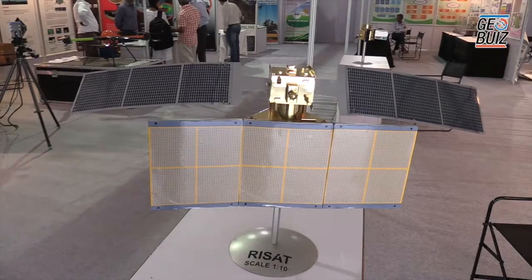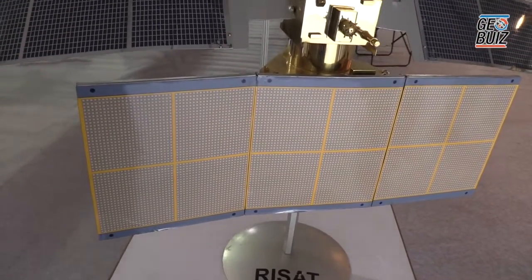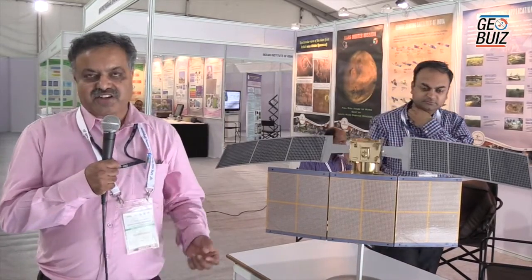Unlike many of our IRS series of spacecraft, which carry optical payloads, this contains a synthetic aperture radar as its payload. So it doesn't rely on reflected sunlight to take imagery. And here you can see the solar panels.